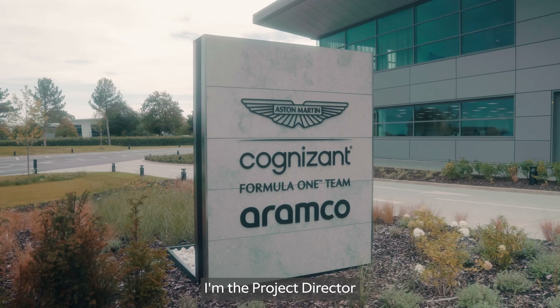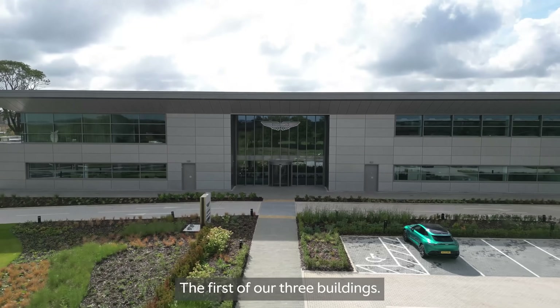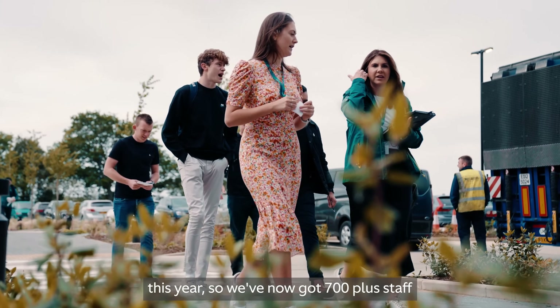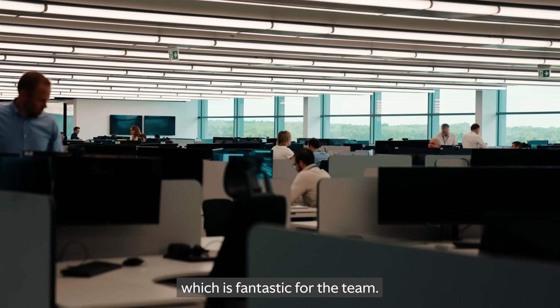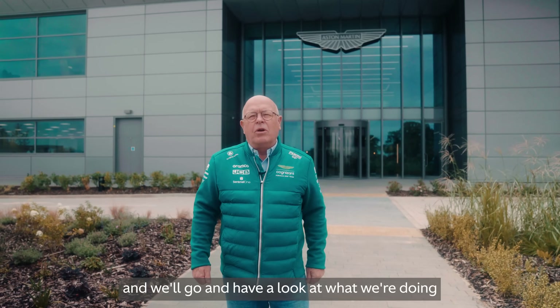Morning everybody, my name is Guy Austin, I'm the project director for the development here. Behind me is Building One, the first of our three buildings. We moved in here at the end of May this year, and we've now got 700-plus staff all working together under one roof, which is fantastic for the team. Let's go and have a look inside and walk through to see what we're doing with our follow-on projects with Building Two and Three.